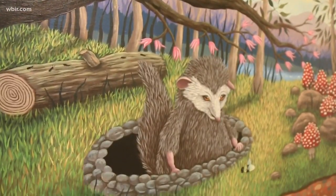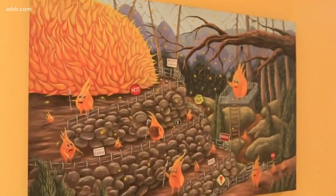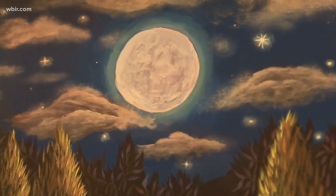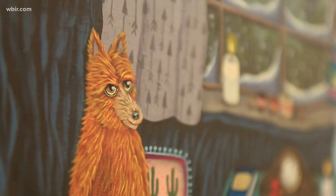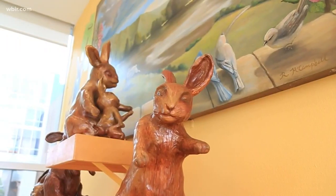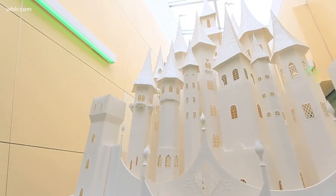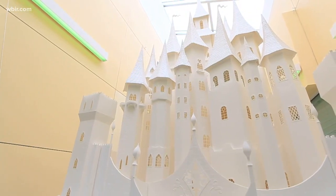Ray's piece is called Grandma Spider Brings the Sun. It is six panels, and it is just a depiction of the story of the Cherokee Indian tale. It's just one of several pieces on display at the hospital, including this hand-cut paper castle called Just Imagine that was installed earlier this year.